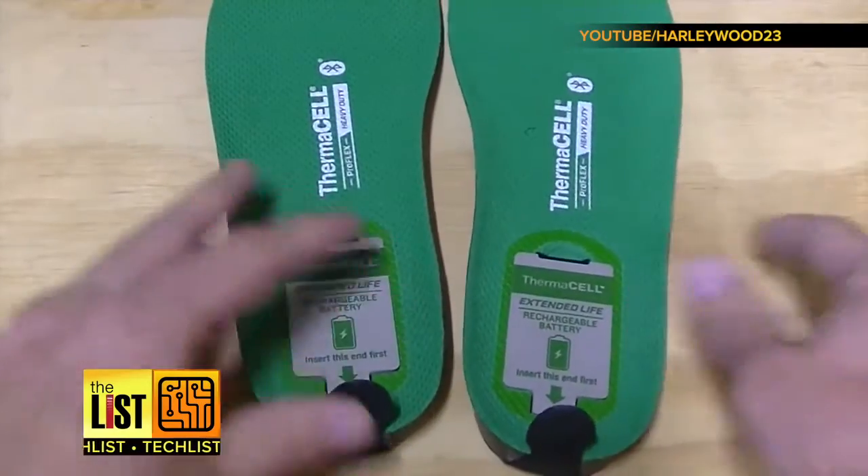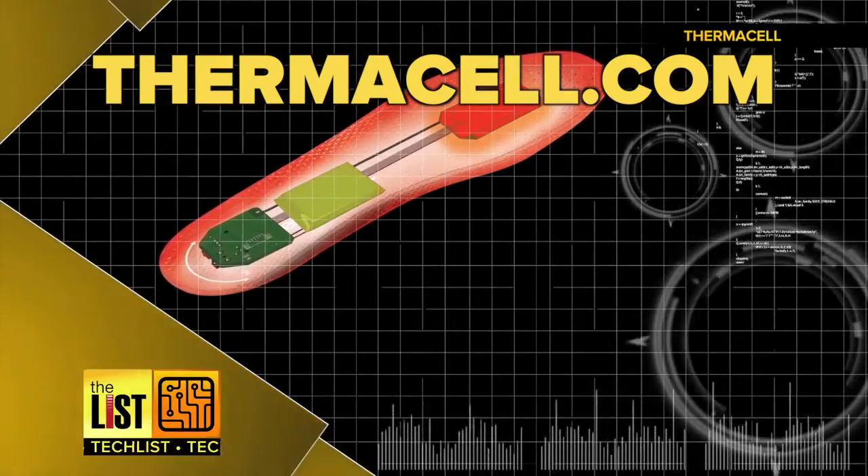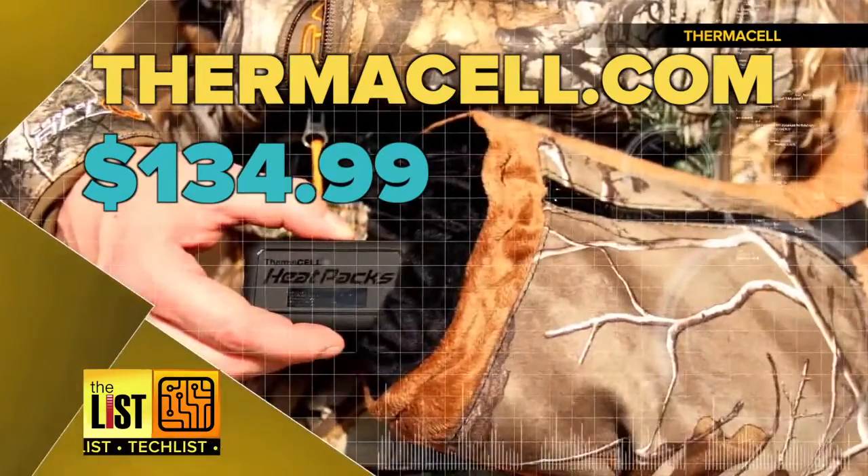If you want to spend a little more money, you can get the model that's controlled by your phone. Find them at Thermacell.com starting at $134.99.